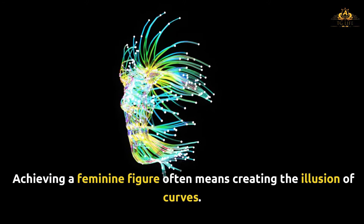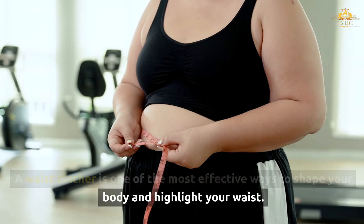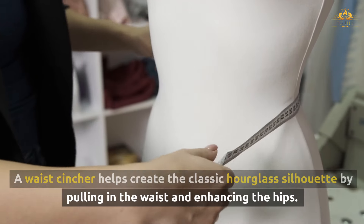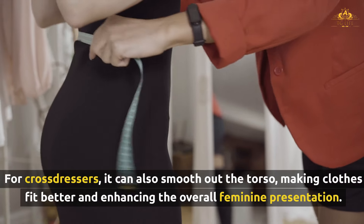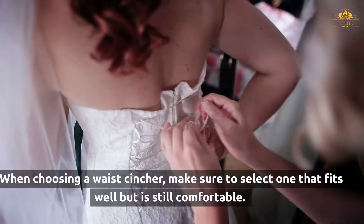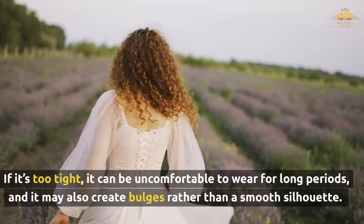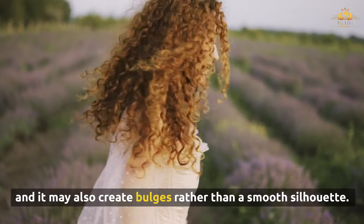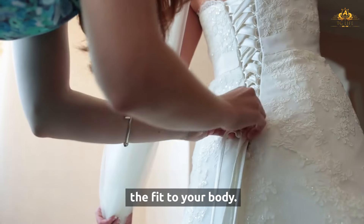Achieving a feminine figure often means creating the illusion of curves. A waist cincher is one of the most effective ways to shape your body and highlight your waist, helping create the classic hourglass silhouette by pulling in the waist and enhancing the hips. For cross-dressers, it can also smooth out the torso, making clothes fit better and enhancing the overall feminine presentation. When choosing a waist cincher, make sure it fits well but is still comfortable — if it's too tight, it can create bulges rather than a smooth silhouette. Look for one with adjustable hooks or laces so you can tailor the fit to your body.